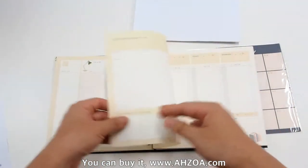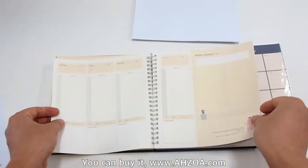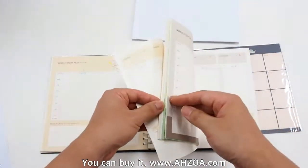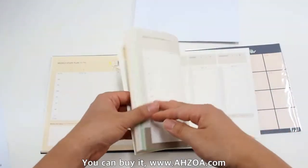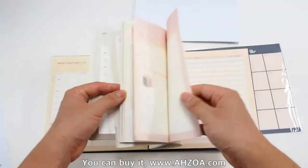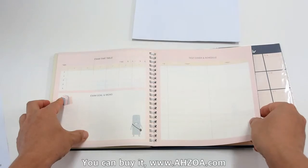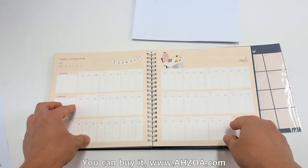It also includes a monthly plan, a weekly study plan, a weekly review, an exam time table, and a test cover and schedule.